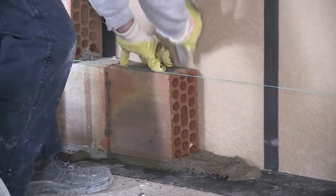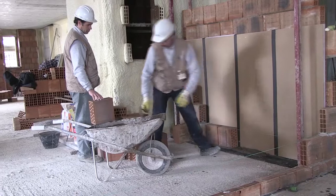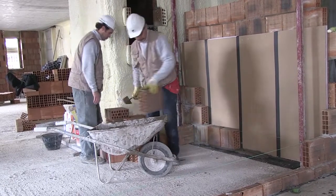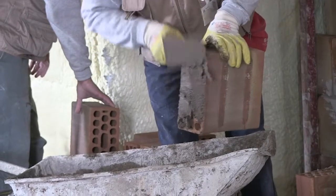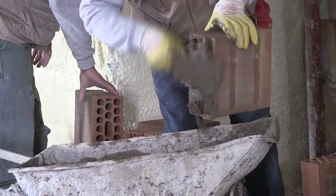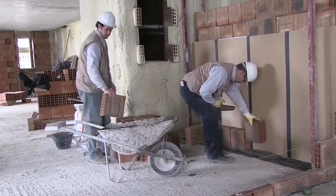The other skin is formed with heavier 12cm blocks, again with a generous use of mortar. Once finished and plastered, this interior wall will achieve a noise reduction of approximately 52 decibels, as well as reducing heat transmission between the apartments.